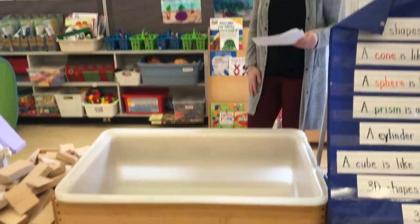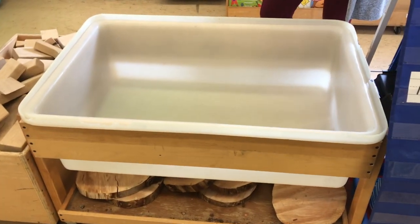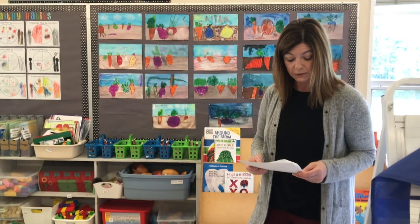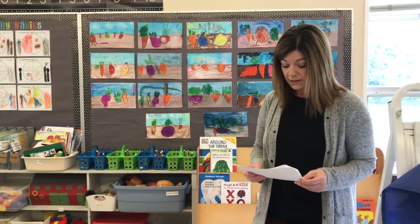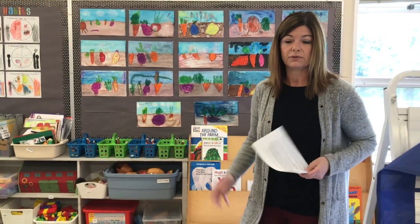This is our sensory table. We usually have it filled with water, sometimes sand, and we have items from nature. We use other items to explore different learning concepts. We also have similar experiences in smaller bins that are typically available throughout the classroom.